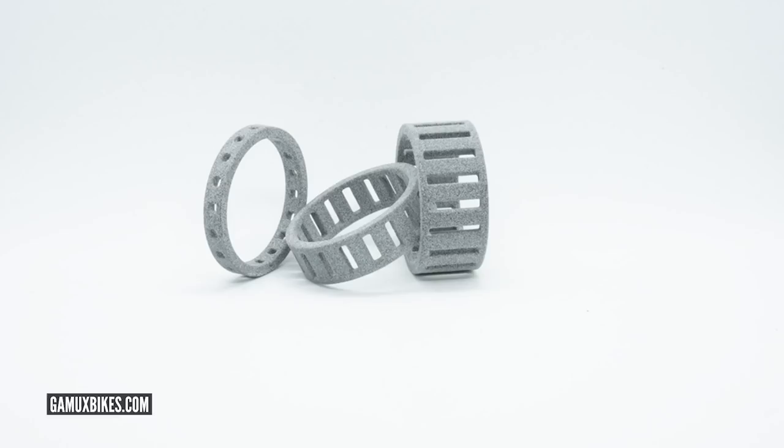They have stem spacers — did you see how intricate the design was on them? The tech inside me says it shouldn't work, you're going to crush it, but your stem doesn't move when it's on. It's just there to preload the bearings, so they look great.